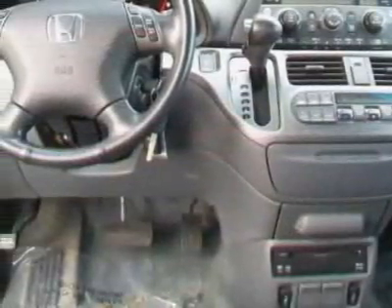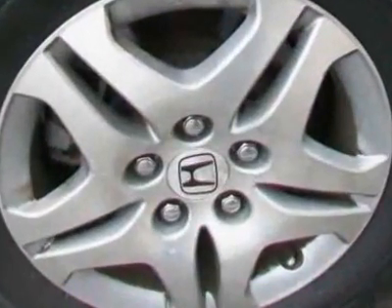This vehicle gets 19 miles per gallon in the city and 26 on the highway. This Odyssey boasts a 3.5 liter engine and has a 5-speed automatic transmission.